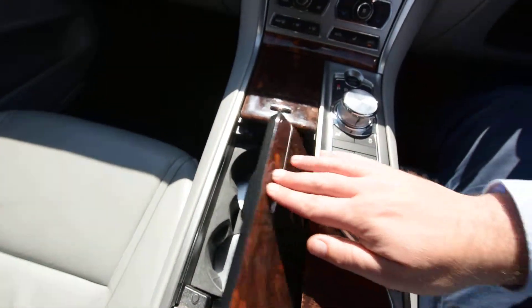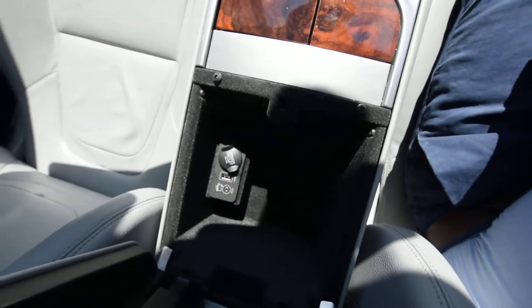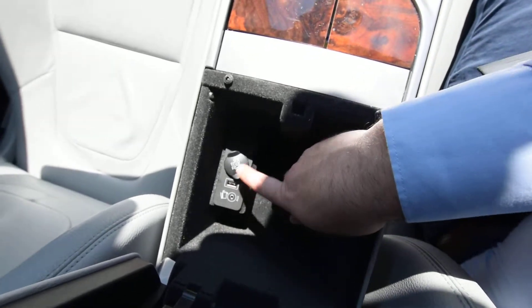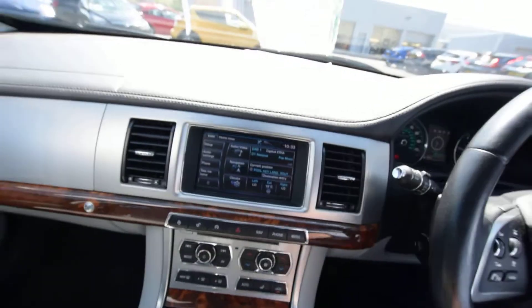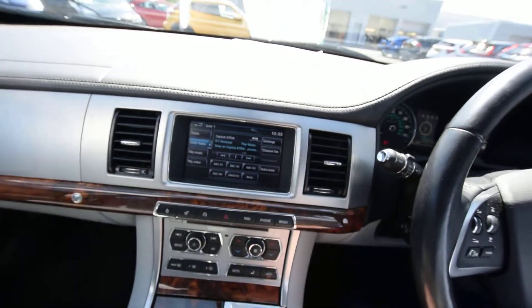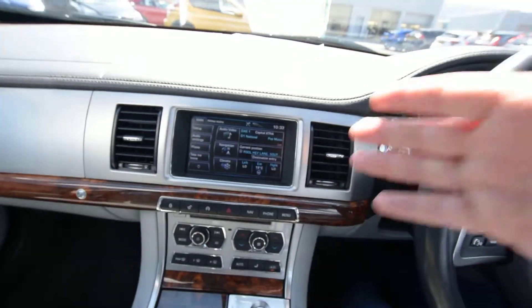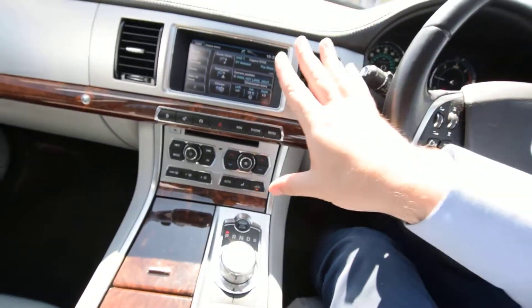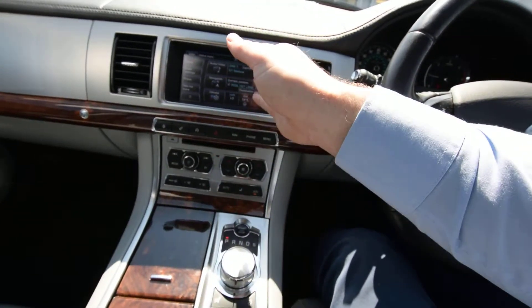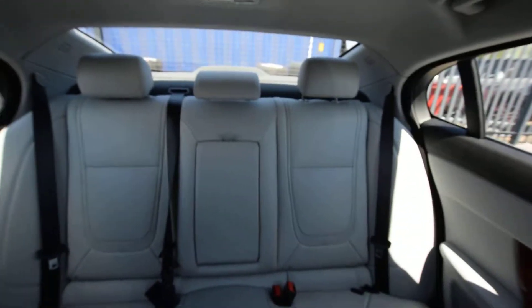We've got cup holders, additional storage in there with power outlets, and other forms of connectivity in addition to Bluetooth through USB and auxiliary. That is a full touchscreen with sat nav, Bluetooth for the telephone and for music as well. There's also a DVD player in there, so you put a DVD in and it will come up on screen.